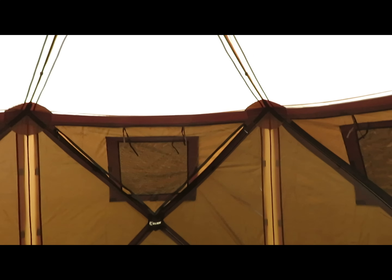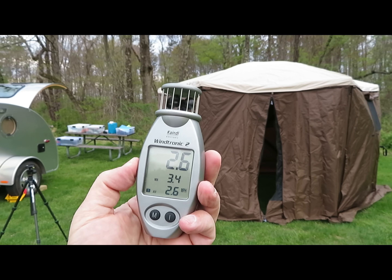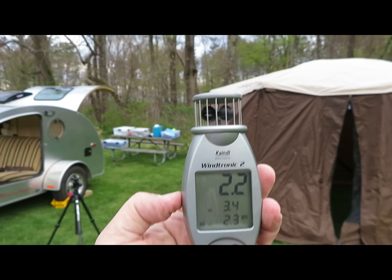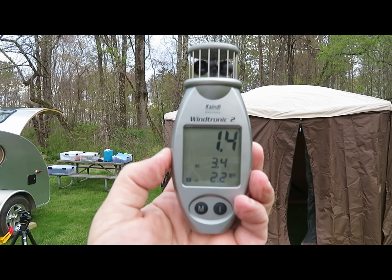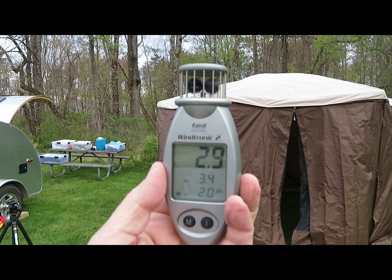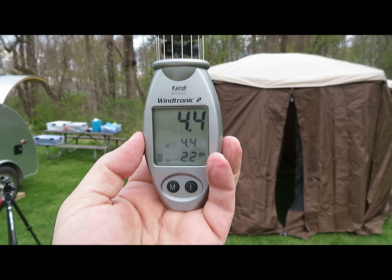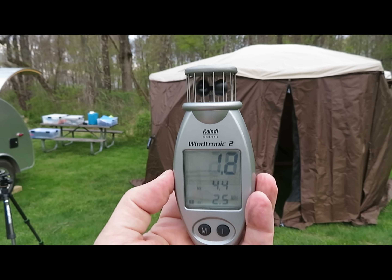I'm supposed to get rain and a little bit of wind. It looks like it's pretty wind-worthy so far, and the design looks good. You have a tie-out loop up top — a hanger loop for a light. That's only a 3 to 5-mile-an-hour wind right now. This is an omnidirectional wind meter — it'll measure the wind from any direction. Some meters you have to point into the wind like a little propeller, but this one isn't. I'll keep an eye on it and let you know what this thing does.